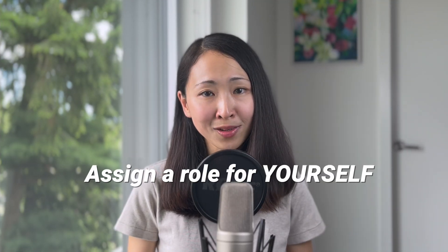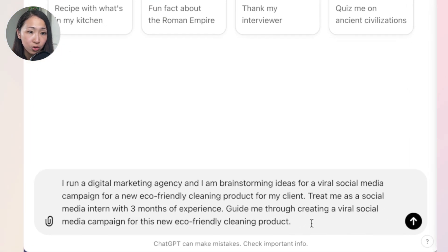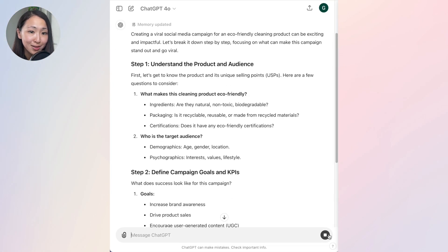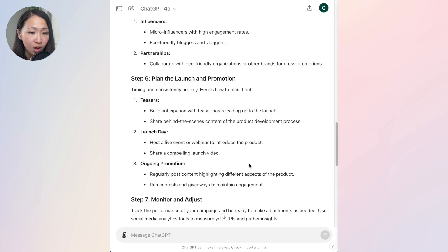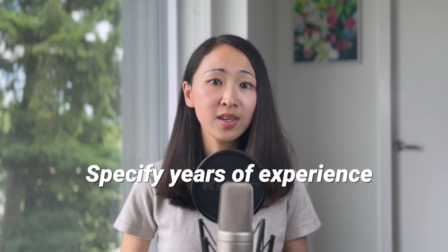The second way of advanced role assigning is to assign a role to yourself and ask AI to be your mentor or coach to guide you through the whole process. Using the same prompt, the only change I make is asking it to treat me as a first-month social media intern and guide me through the entire process. The response becomes really detailed — understanding the product's unique features, defining KPIs like engagement numbers, crafting a compelling message, storytelling, planning the actual launch, and even including an example campaign outline. Be specific about your role in terms of experience level.